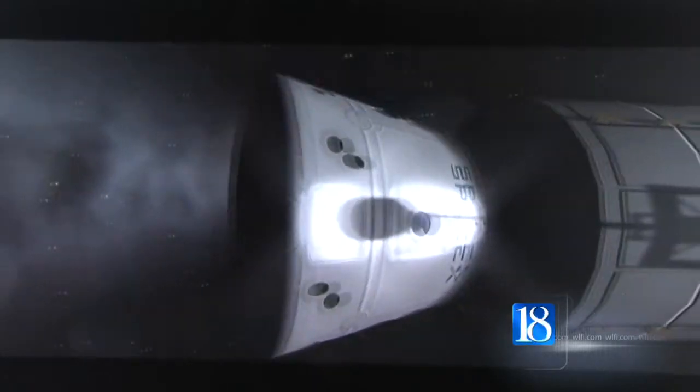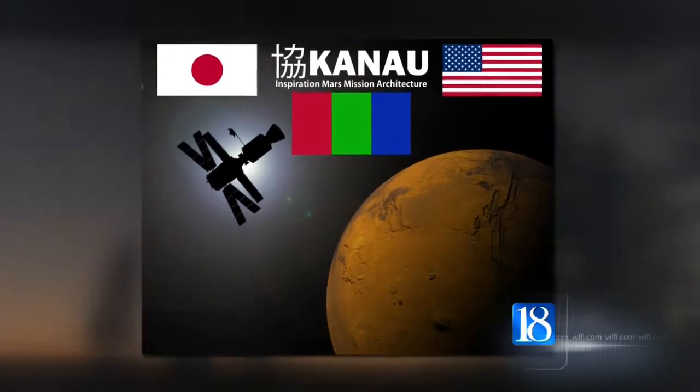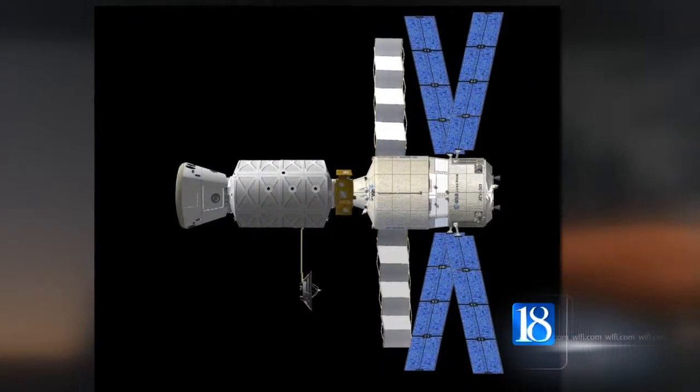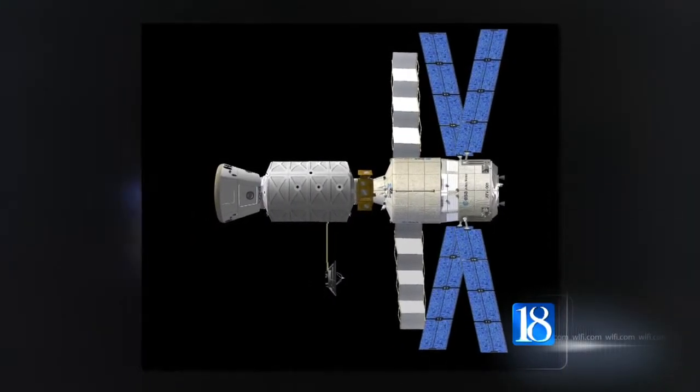The team is among ten other finalists in the International Inspiration Design Contest. Team Kanao is comprised of the four Purdue students with eight other students from a Japanese university, and their goal is to design a two-person Mars flyby mission, keeping cost, safety, and simplicity in mind.